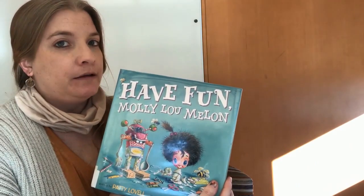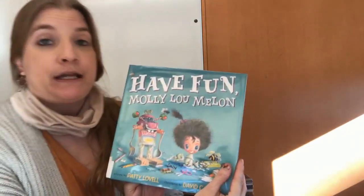So our first story is Have Fun Molly Lou Melon, written by Patti LaValle.